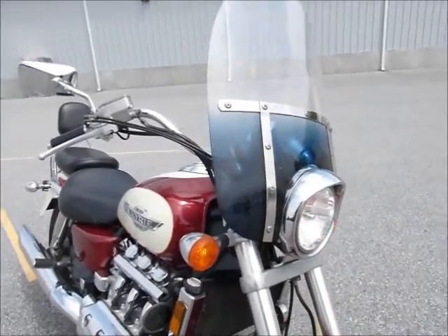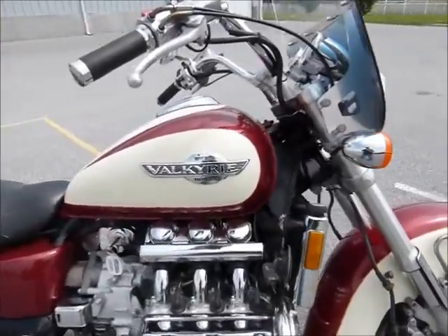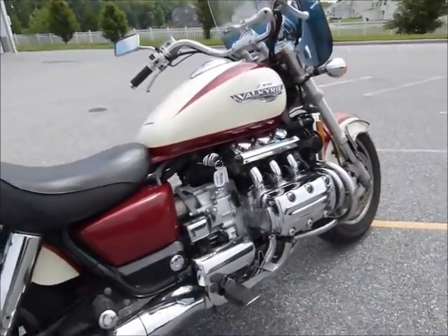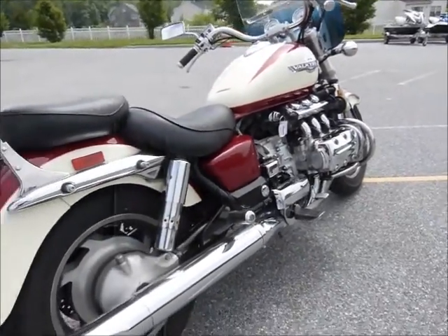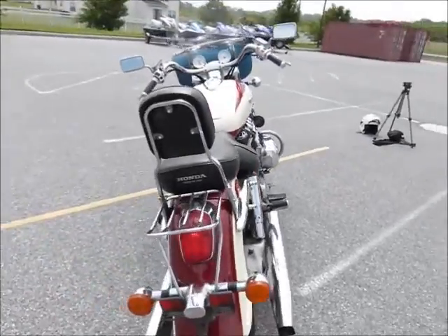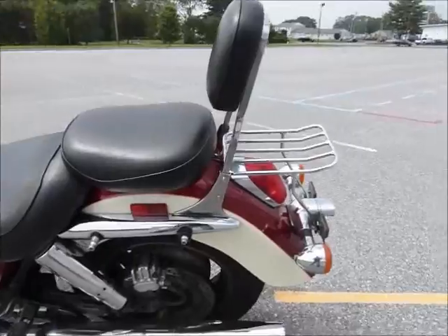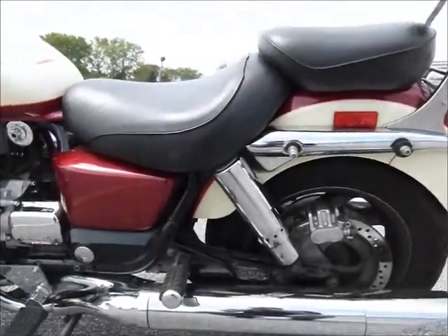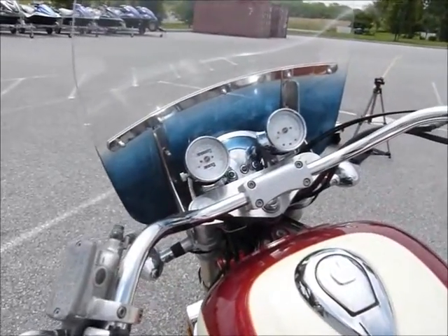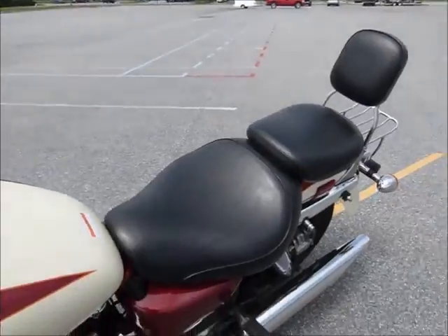This bike has a windshield on it. It's a nice cream and burgundy color. Shaft drive, of course. 52,000 miles on it — the bike's made to go hundreds of thousands of miles.